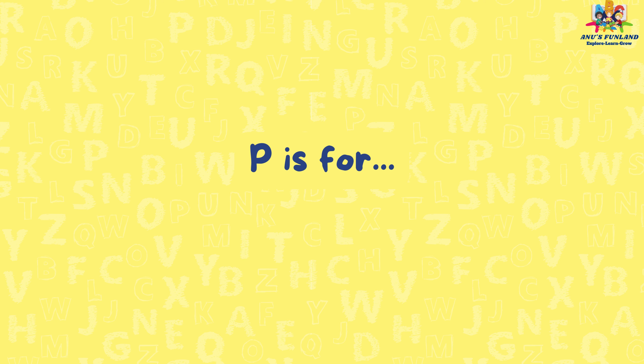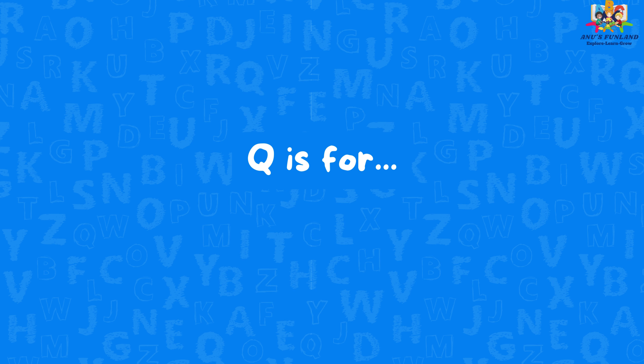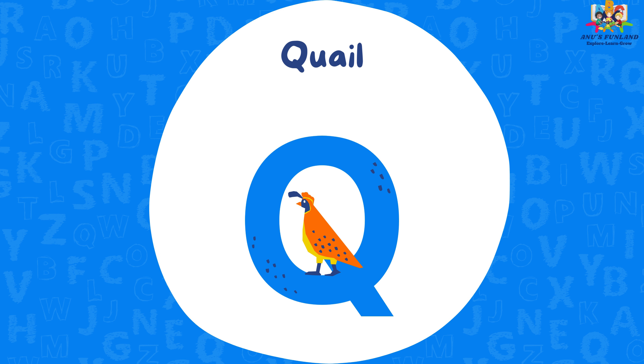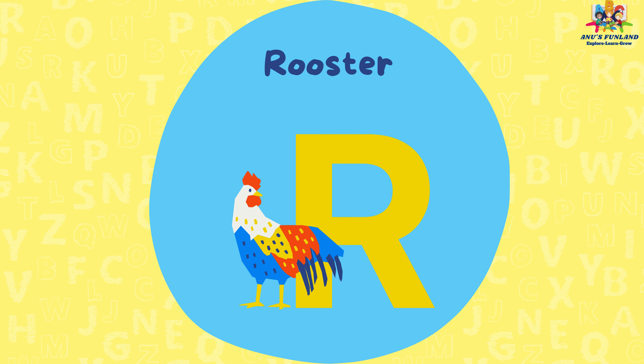P is for polar bear. Q is for quail. R is for rooster.